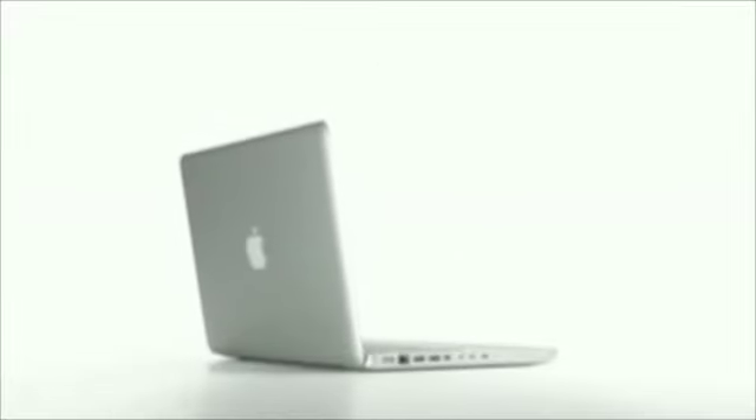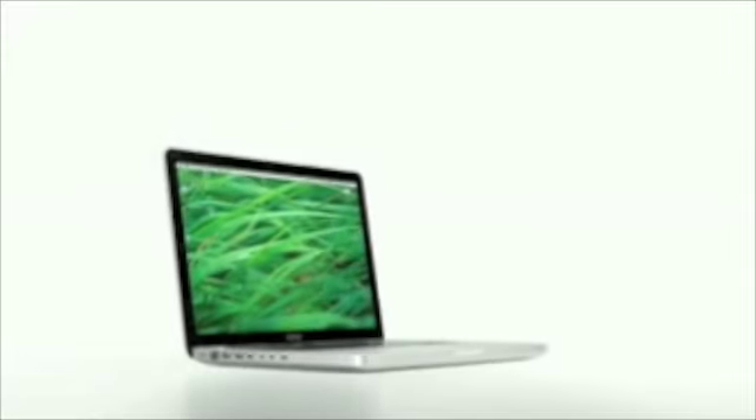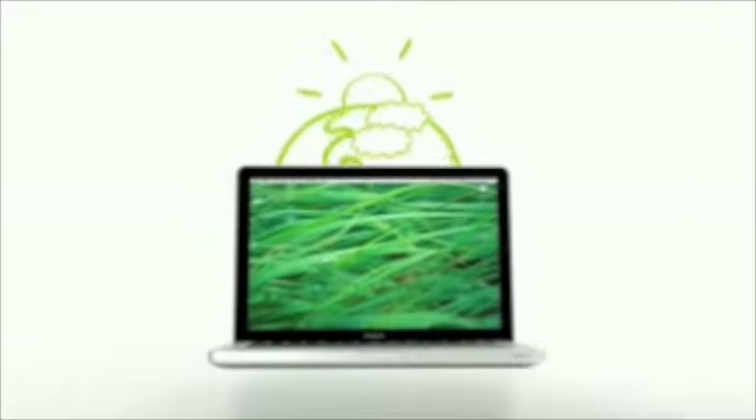And it's made without many of the harmful toxins found in other computers, like mercury. The new MacBooks, the world's greenest family of notebooks.